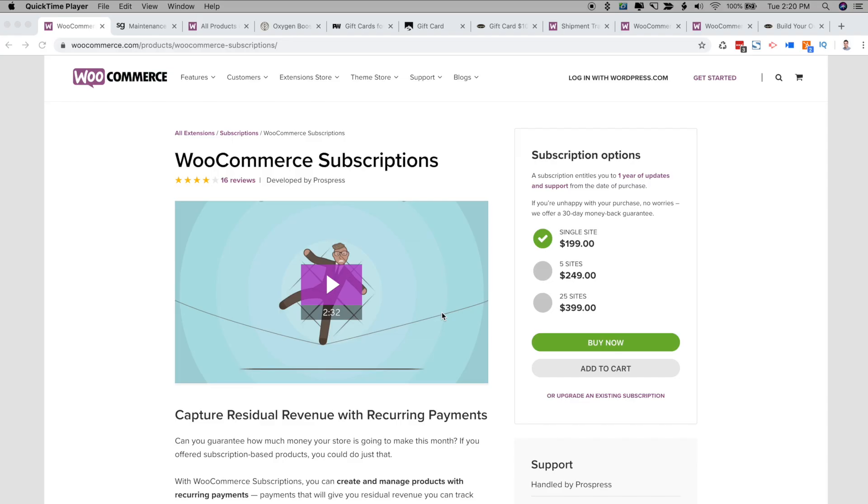The first plugin is the WooCommerce Subscriptions plugin. The WooCommerce Subscriptions plugin lets your customers subscribe to your products or services and pay on a weekly, monthly, or annual basis. This results in the ability to capture residual revenue with recurring payments.